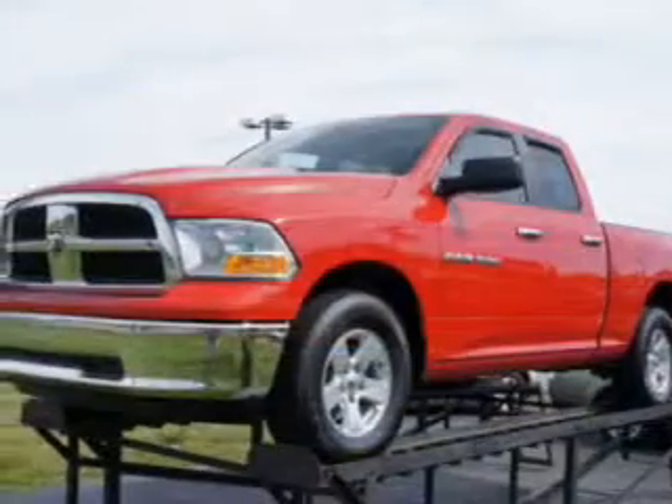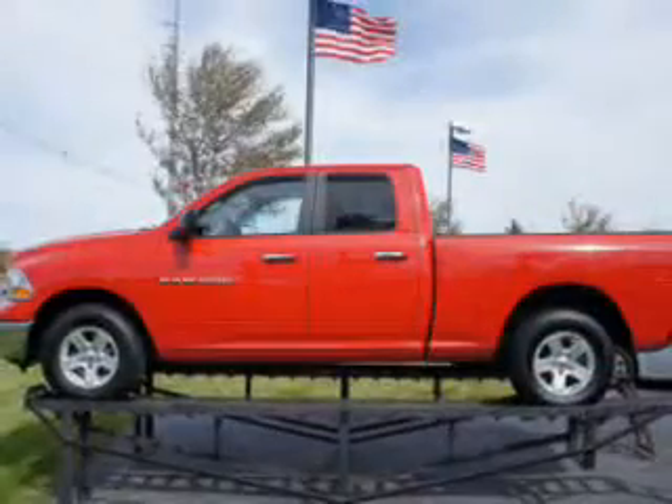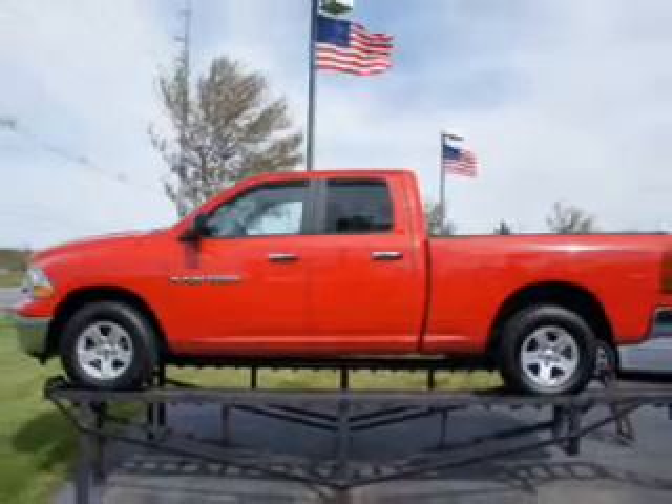The powertrain includes four-wheel drive with a reliable engine driven by a six-speed automatic transmission. Premium wheels give a more luxurious look.